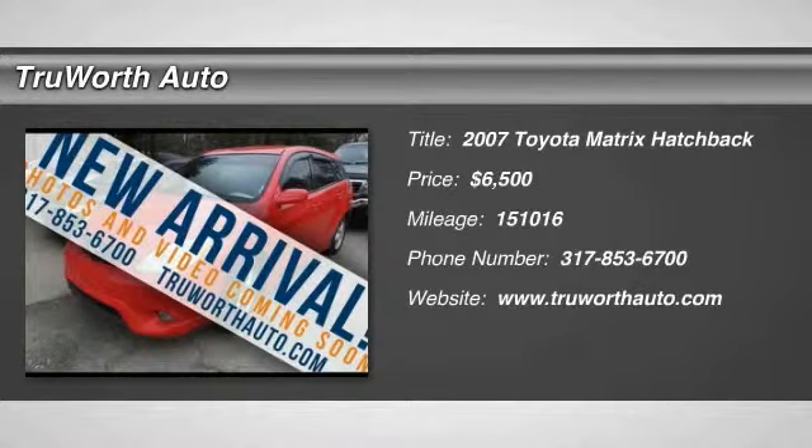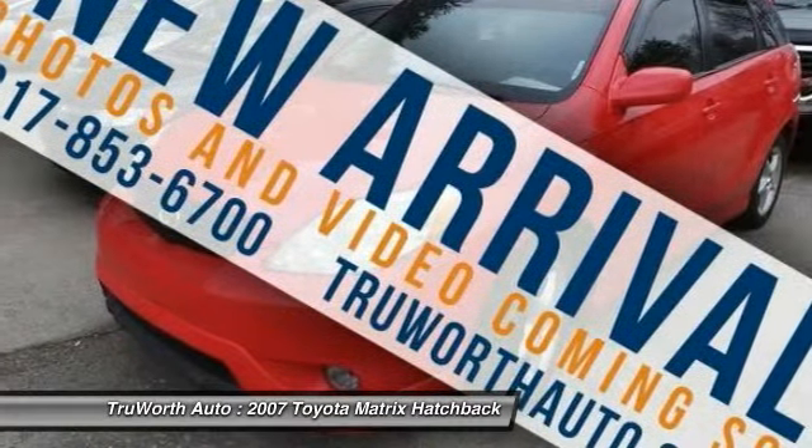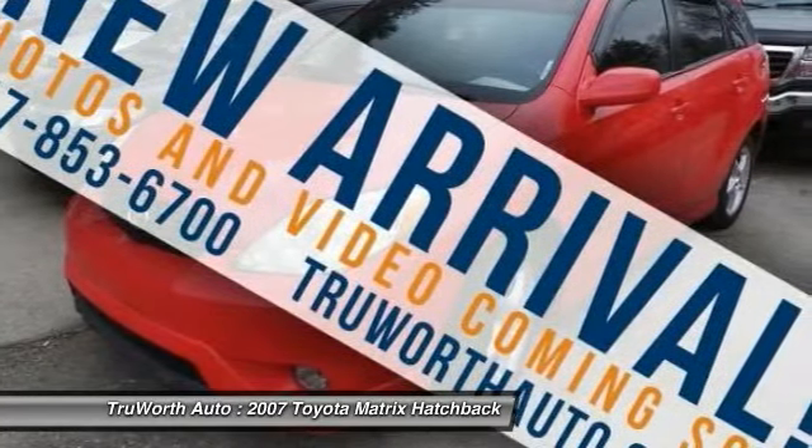The 2007 Matrix. Fuel efficient and practical, the Toyota Matrix boasts a cavernous 48.9 cubic feet of cargo space and convenient anti-slip rubber strips in the cargo floor.